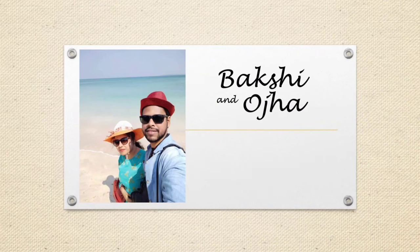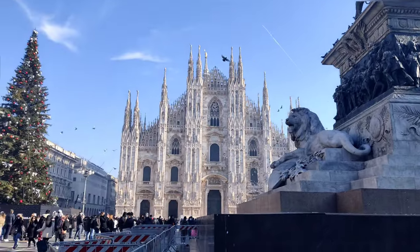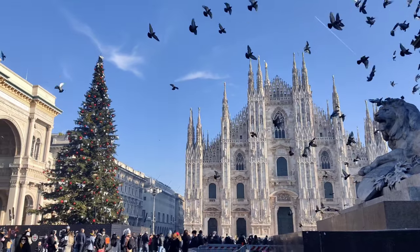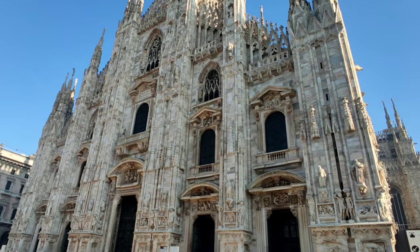Hello and welcome to our channel Bokshi and Oja. In this video we will show you the inside and the rooftop view of Milan Duomo, and will give you an idea about how to book tickets and how to plan your journey.